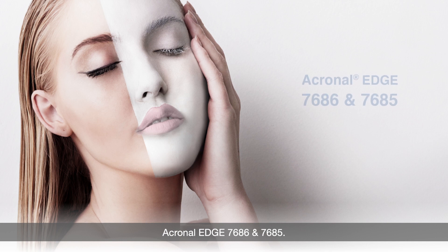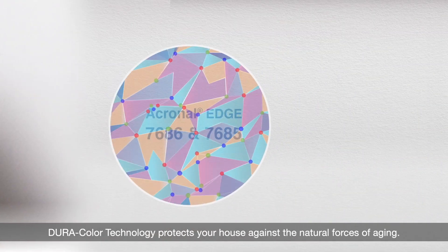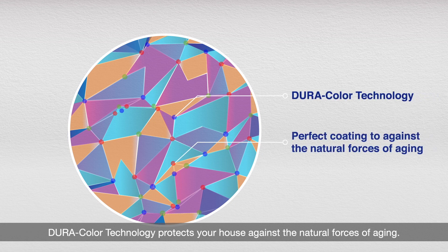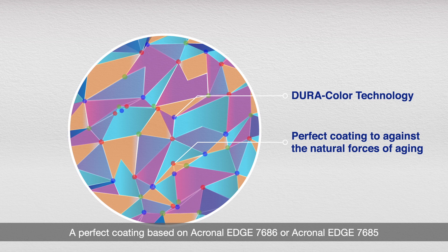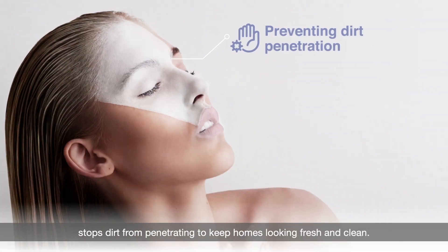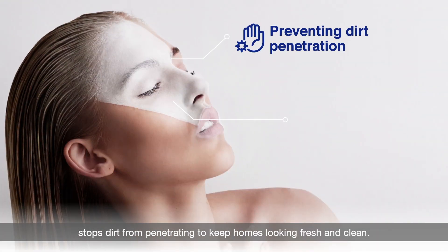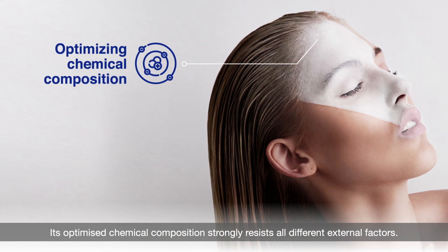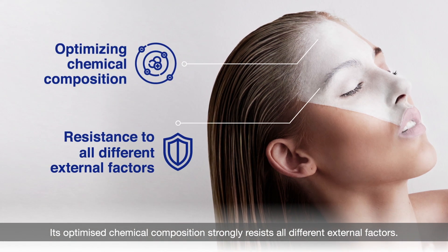Akronol Edge 7686 and 7685. Duracolor technology protects your house against the natural forces of aging. A perfect coating based on Akronol Edge 7686 or Akronol Edge 7685 stops dirt from penetrating to keep homes looking fresh and clean. Its optimized chemical composition strongly resists all different external factors.